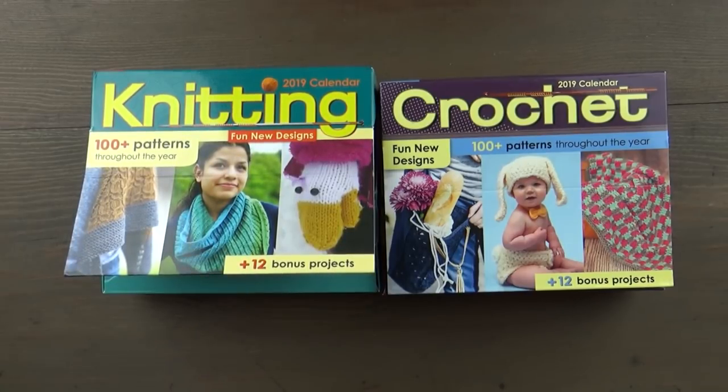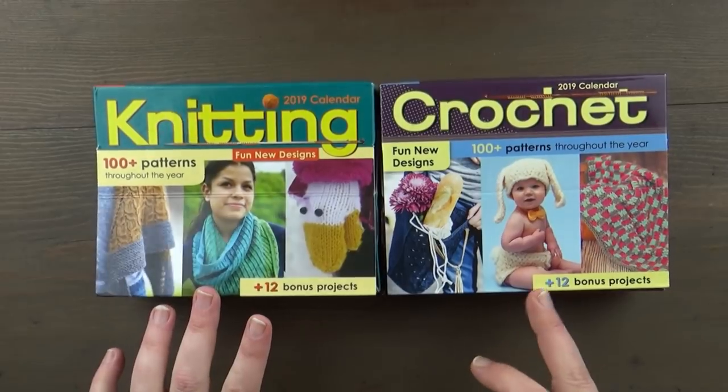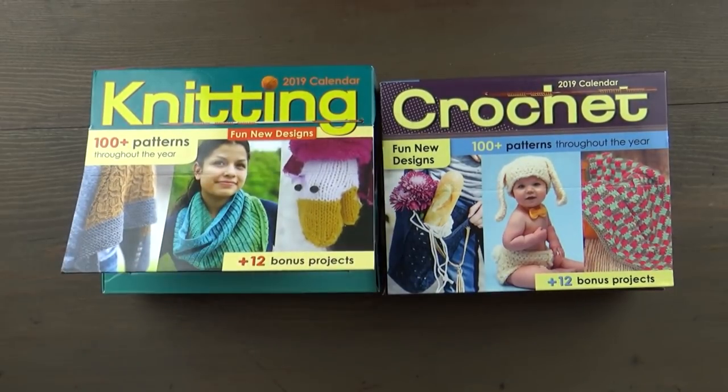I know we've all seen the daily calendars for like inspirational quotes or learning a word a day — this is knitting and crochet. It's a pattern a day, so I was pretty excited when I found these. I found these on Amazon. You can find the link in the description below if you want to check them out for yourself.